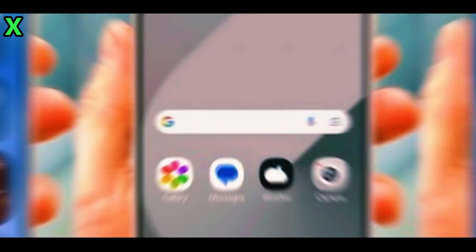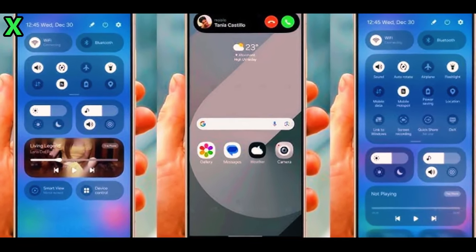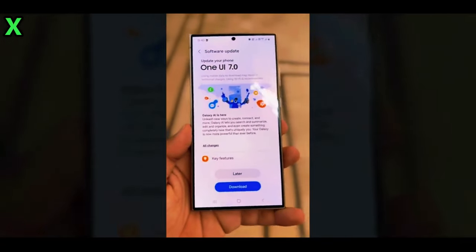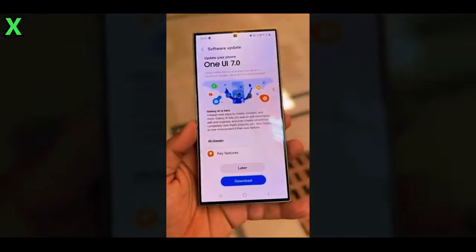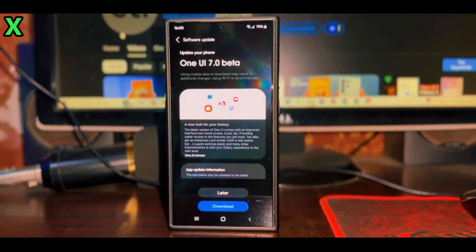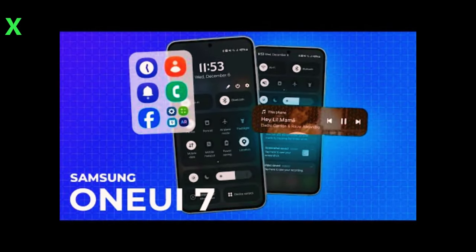The beta duration — the testing phase — is anticipated to last around two months, wrapping up by the end of January. This timeline suggests that the stable version of One UI 7.0 could be released in February 2024.